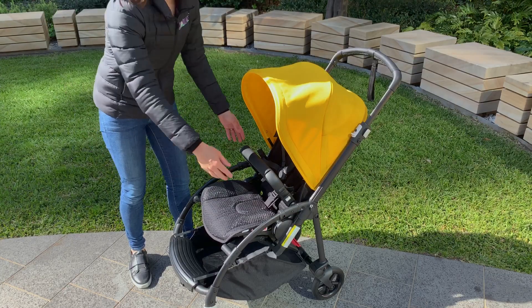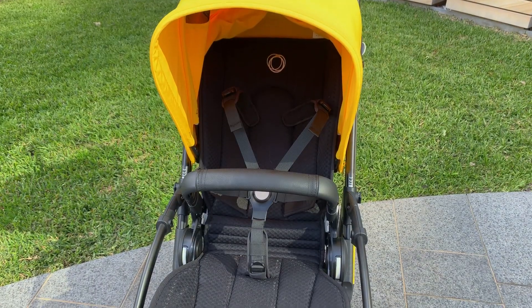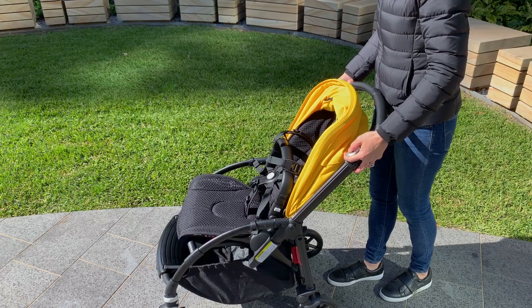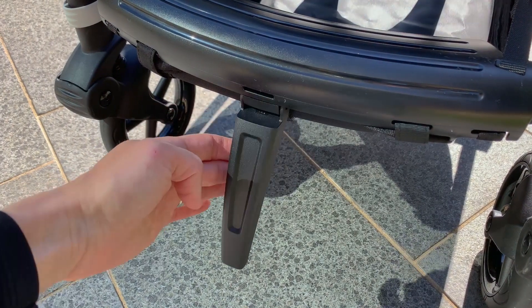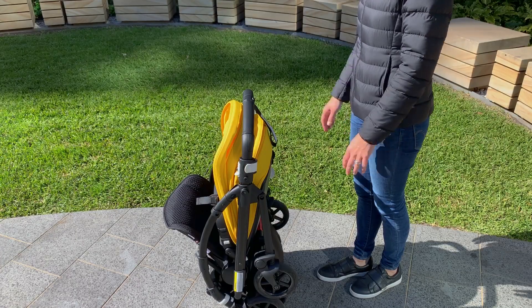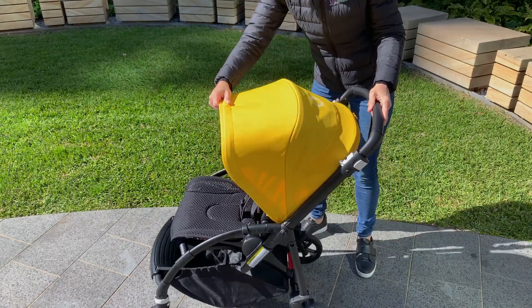The Bee 6 also now features the rotating belly bar, which provides your child with comfort and also safety. It brings it into line with the rest of the Bugaboo range. The Bugaboo Bee is a compact one-piece fold, and the nice update to the Bee 6 is that they've built in the self-stand, which we like to call the stinger. This means you can now store your Bee 6 standing up behind a door or anywhere that's convenient.